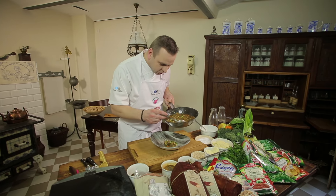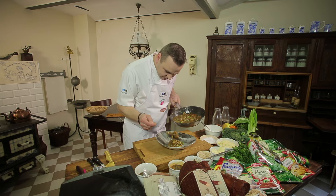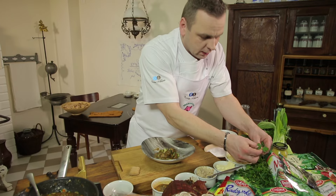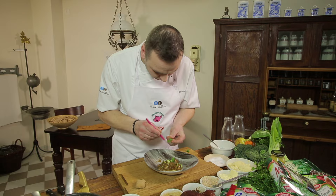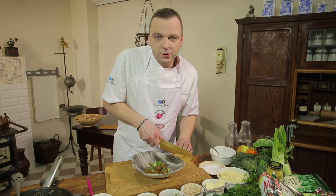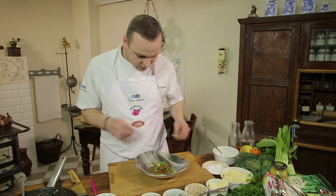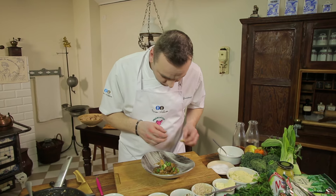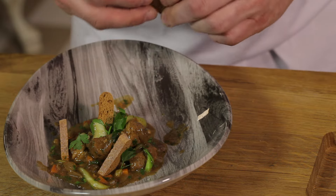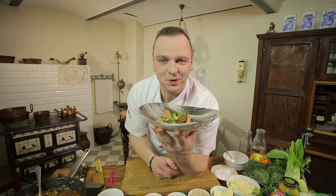Piękny, aromatyczny sos. Soczyste mięso. Kilka gałązek świeżej pietruszki. Świeża katarzynka, pokrojona w większe kawałki. Świeże, tradycyjne danie gotowe.